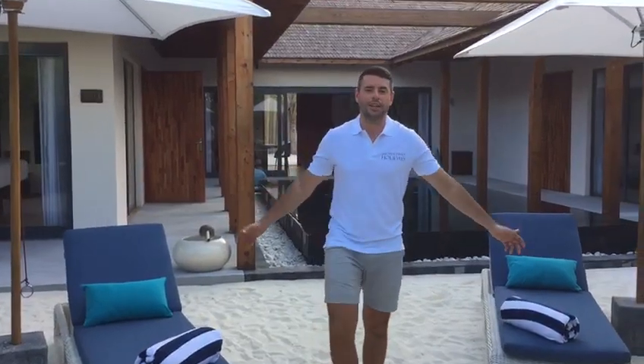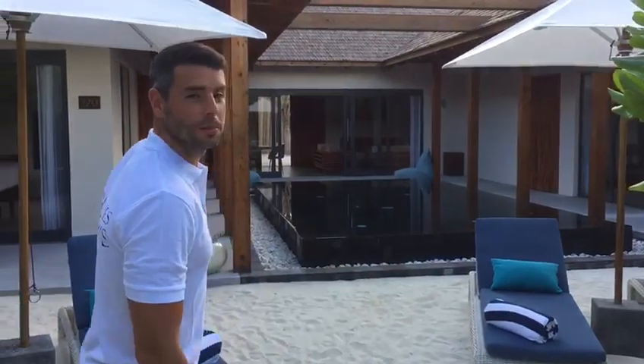That concludes our tour here at Movenpick Maldives. This has been the three-bedroom beach residence and we'll leave you with a nice view of the pool and the residence beyond.